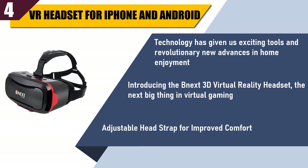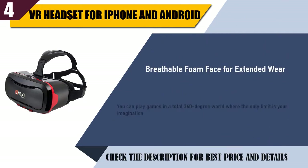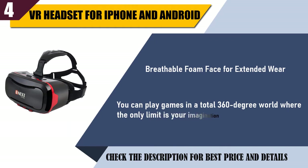It features an adjustable head strap for improved comfort and breathable foam face for extended wear. You can play games in a total 360-degree world where the only limit is your imagination.